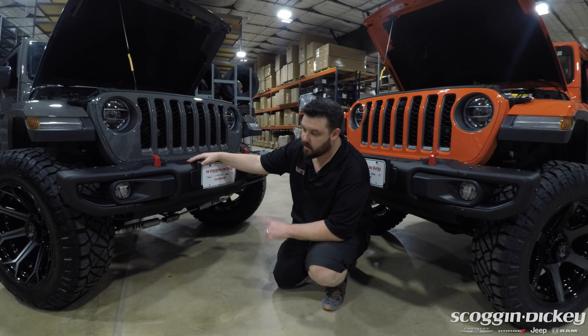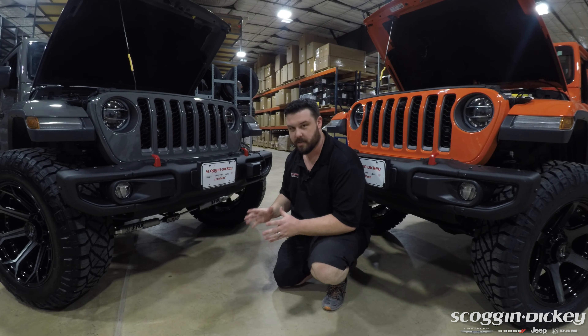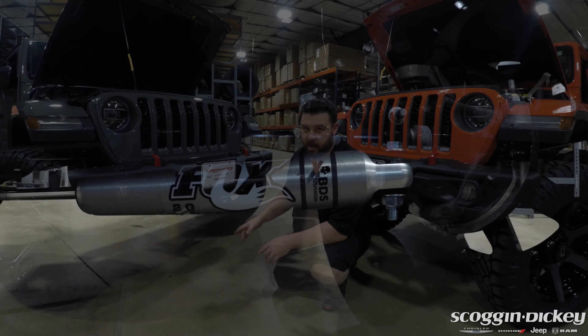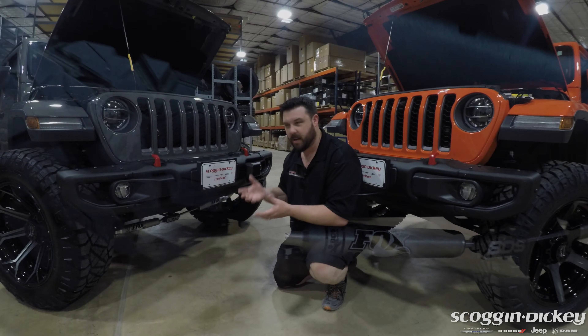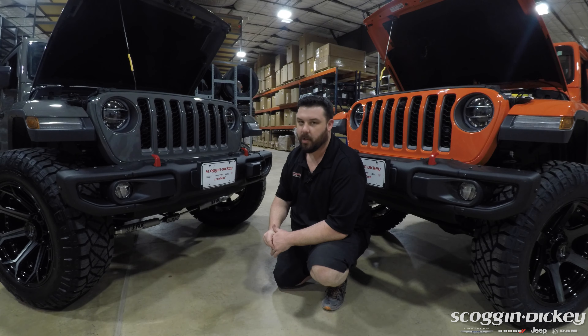Another special upgrade that this Jeep gets up front is a matching Fox shock steering stabilizer that we actually put together ourselves here. This isn't a kit — this is something we actually piece together. It uses a BDS front center bracket and matching Fox aluminum racing shocks. This is really recommended for anything with a 35-inch tire or bigger. These have 37s on them, and this really helps keep these things very stable on the highway.